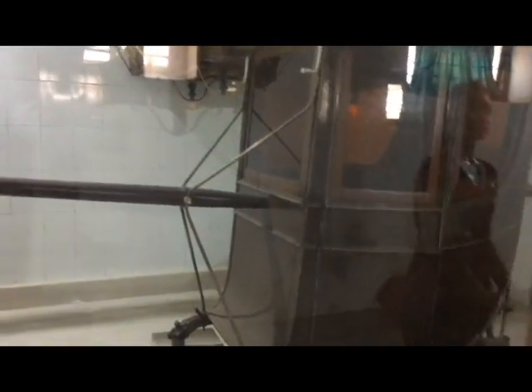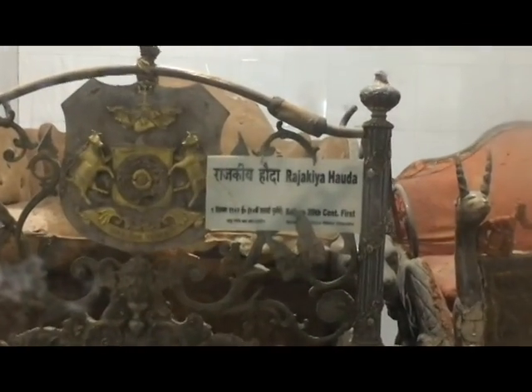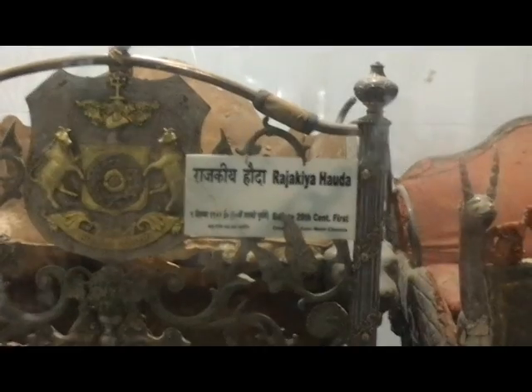And this is called Raj Khe Hootah, made in the 20th century. I have no idea what exactly it is.